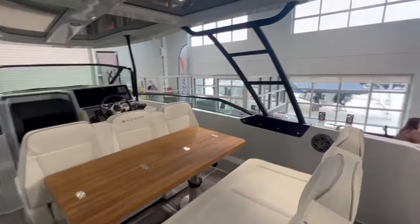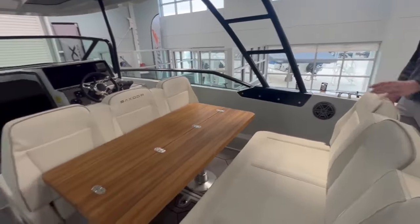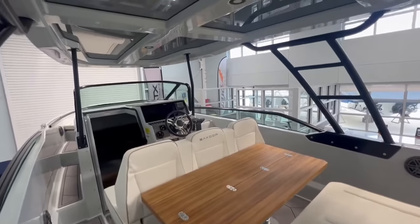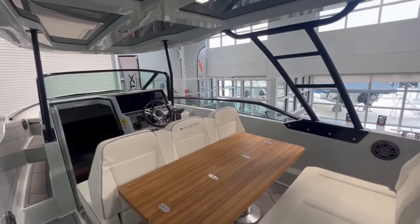As you can see, you have SeaDek that runs all the way throughout the boat. It's going to be a great non-slip surface for your high traffic areas of the boat, keeping all your friends and family safe.